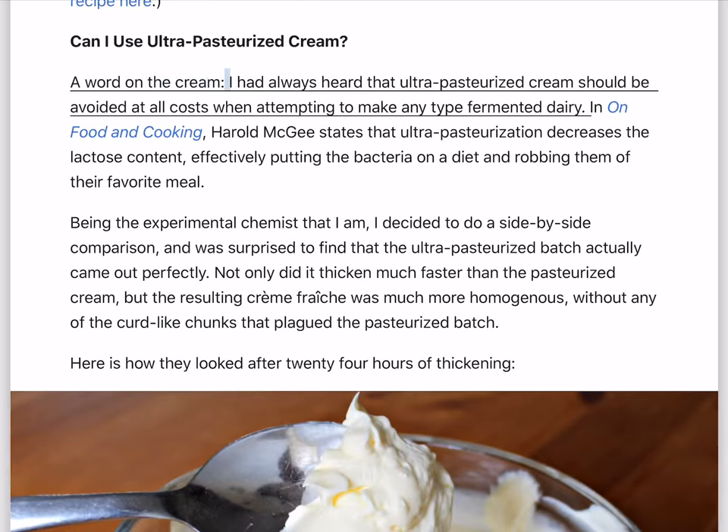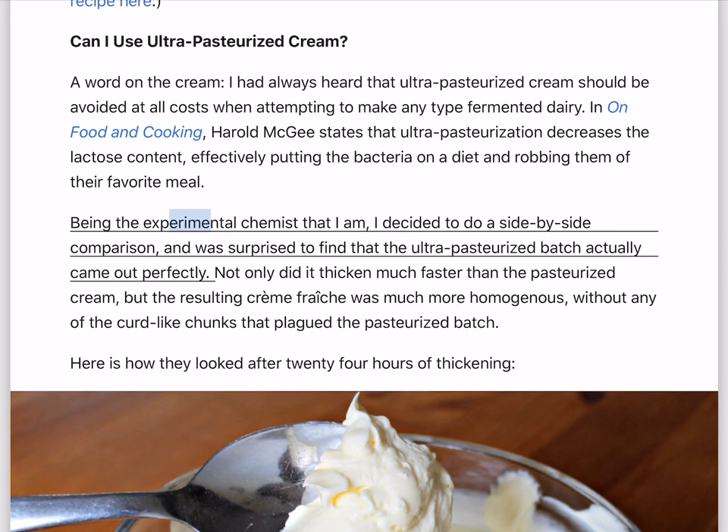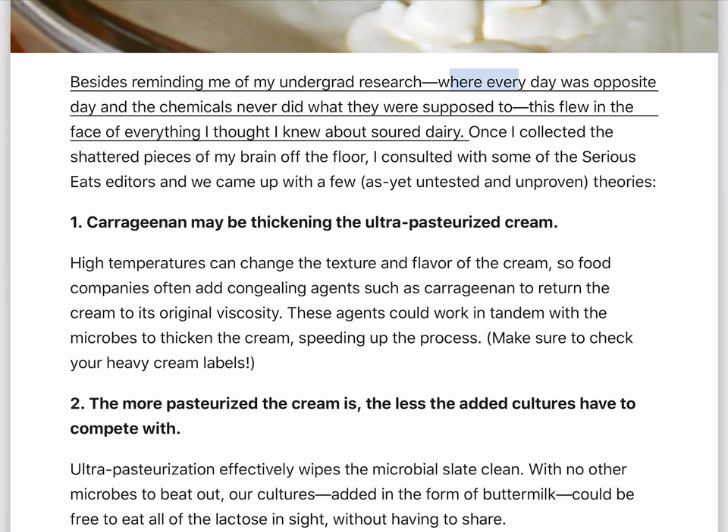Can I use ultra-pasteurized cream? I had always heard that ultra-pasteurized cream should be avoided when attempting to make any type of fermented dairy. In On Food and Cooking, Harold McGee states that ultra-pasteurization decreases the lactose content, effectively putting the bacteria on a diet and robbing them of their favorite meal. Being the experimental chemist that I am, I decided to do a side-by-side comparison, and was surprised to find that the ultra-pasteurized batch actually came out perfectly. Not only did it thicken much faster than the pasteurized cream, but the resulting creme fraiche was much more homogenous, without any of the curd-like chunks that plagued the pasteurized batch.